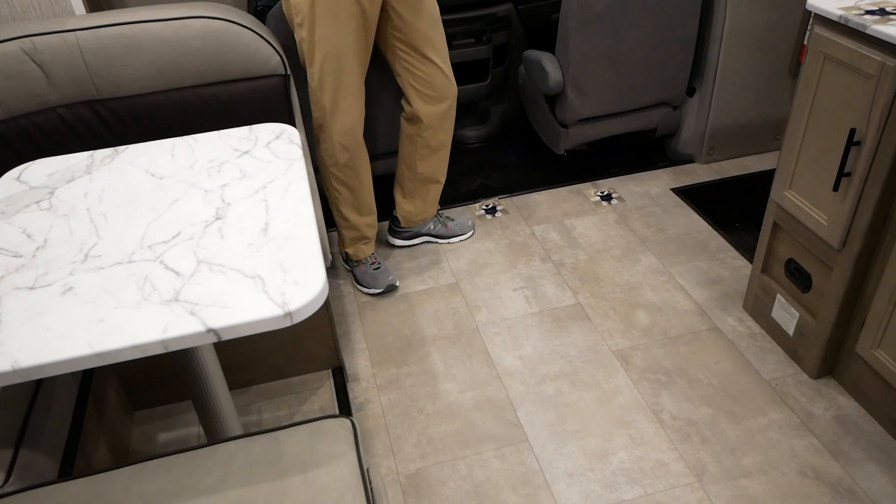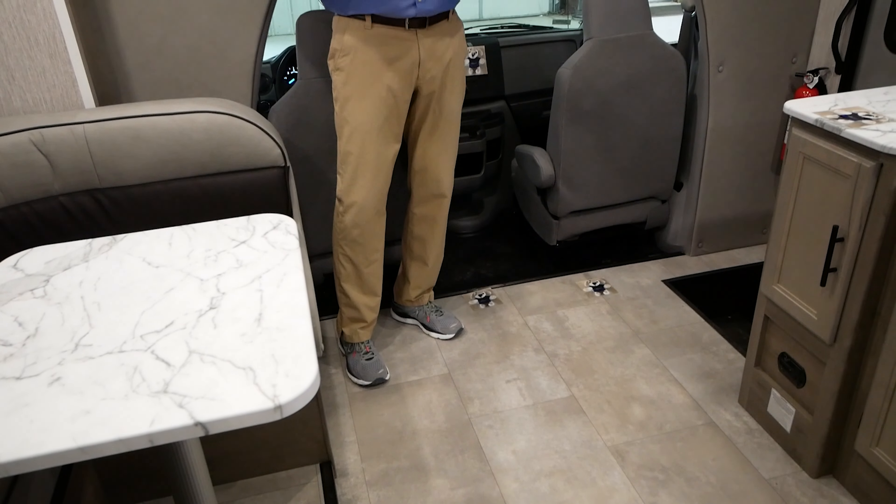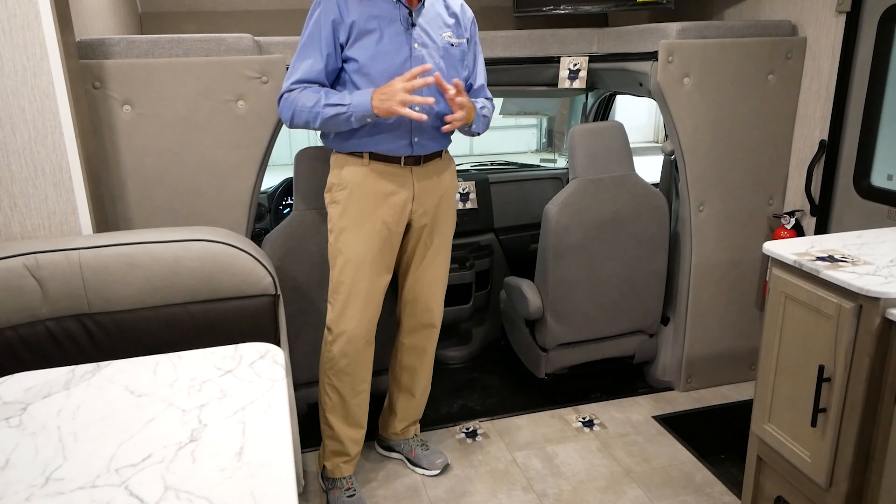Also, you can see Petey laying on the floor. He's letting us know that's Congolium Designer Carefree flooring. It is repairable and has a three-year cold crack warranty.